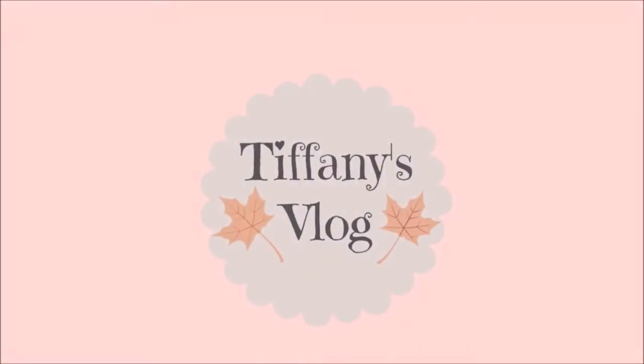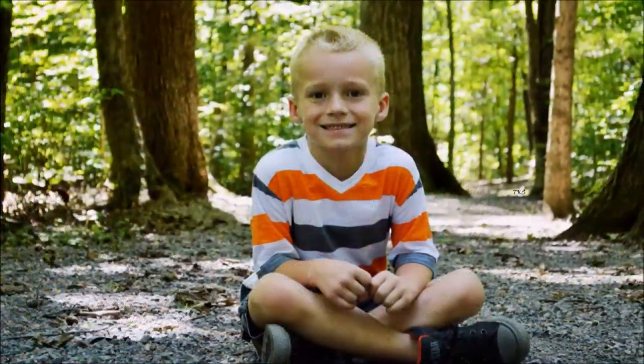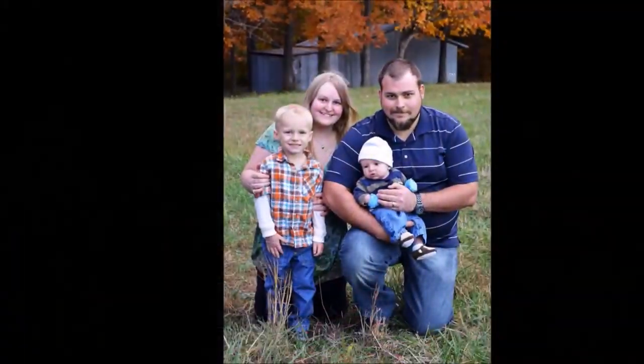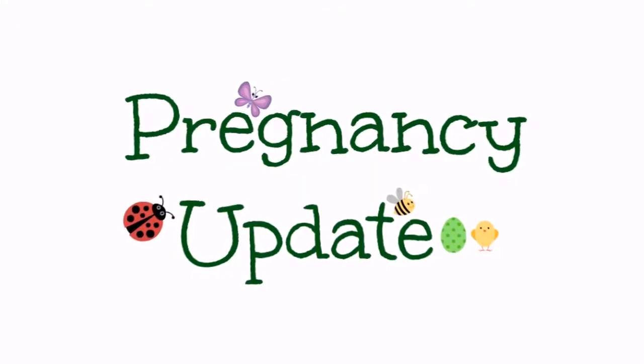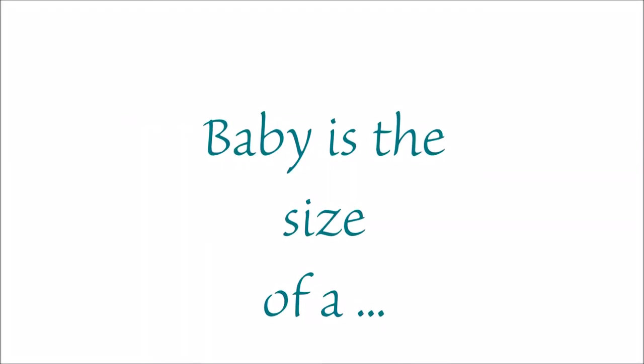Hello, welcome to my 11-week pregnancy update. I have a lot of things that I want to talk to you about today, so let's go ahead and get started.